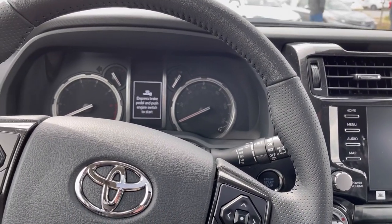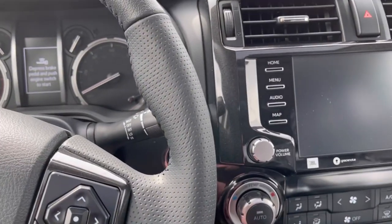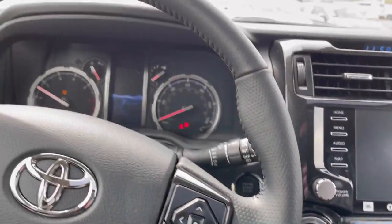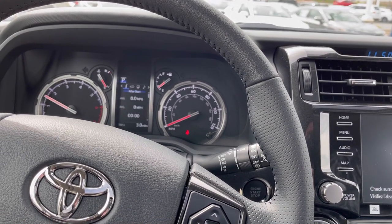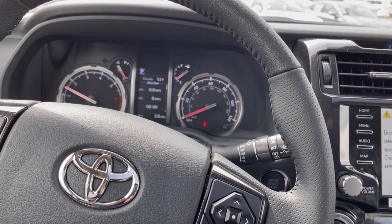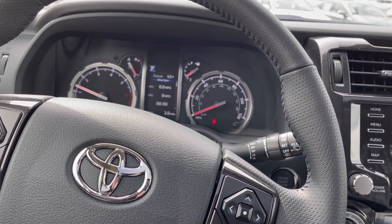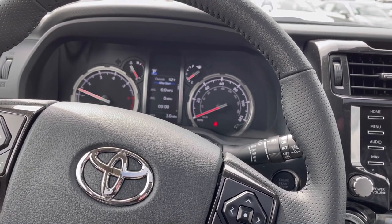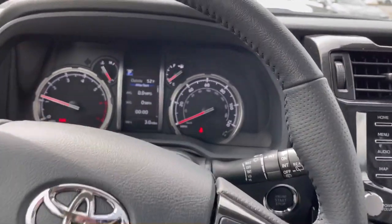Inside the 4Runner, we have push start for this vehicle. Head height clearance in this is 39 inches. I've had a few taller individuals that don't fit in a 4Runner, especially one that has a moonroof and sunroof. If you get the TRD Off-Road package, you could get that optionally with a sunroof, so if you're a bit taller that's an option to skip the sunroof and go with the TRD Off-Road.